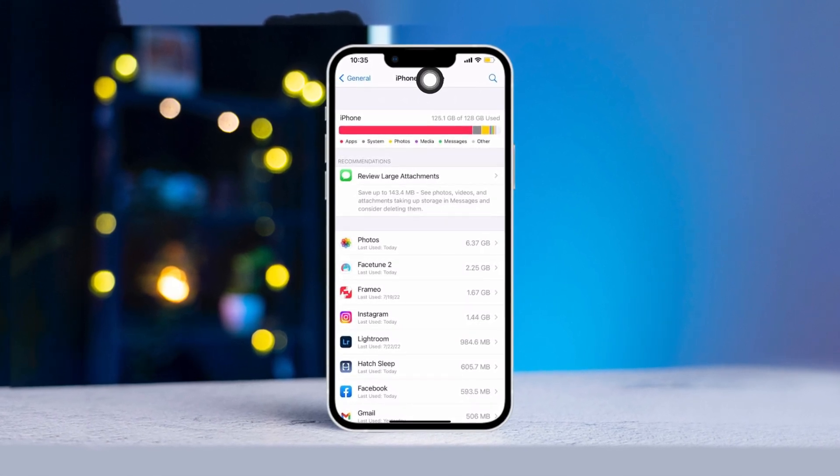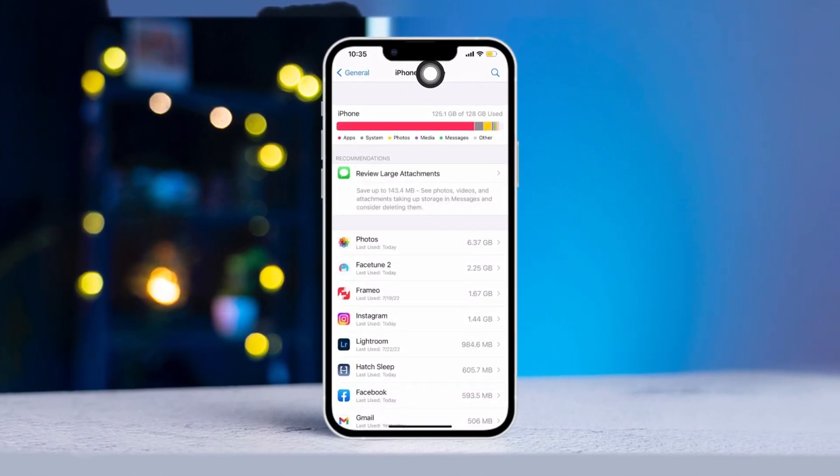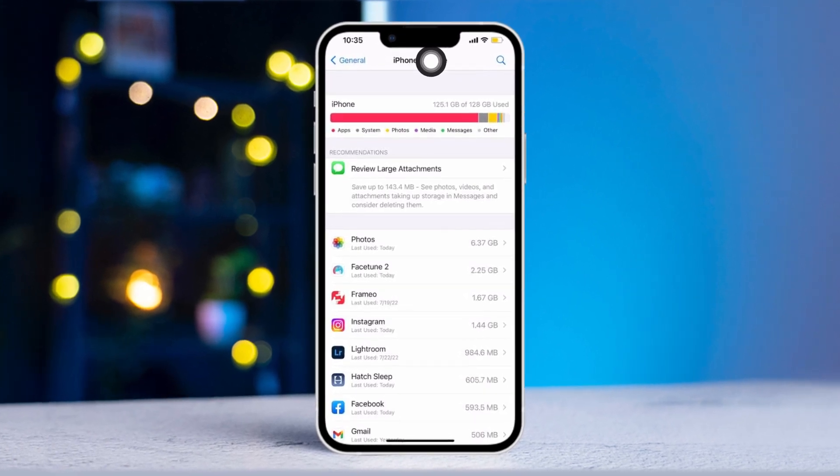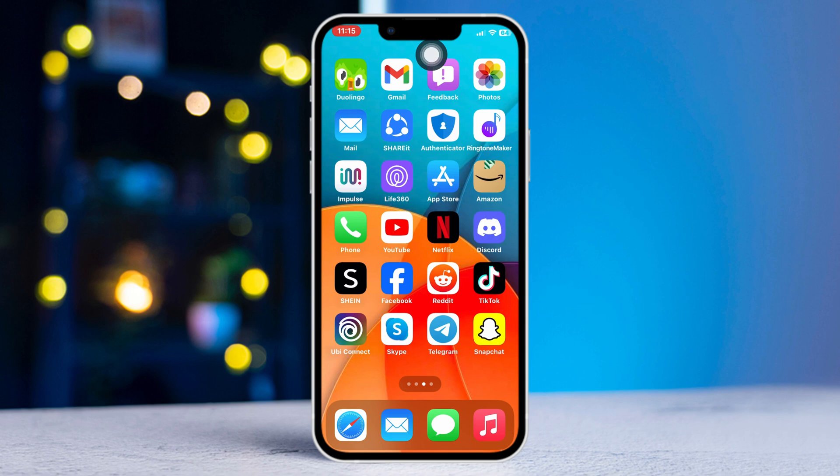Are you facing an iPhone storage full problem after the iOS 17 update? In this video, I'll show you how to fix the iPhone storage issue after the recent update. So without wasting any more time, let's get started.